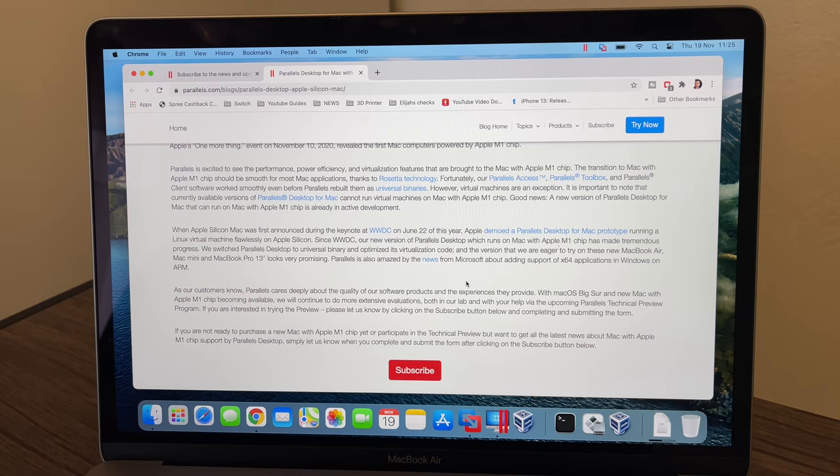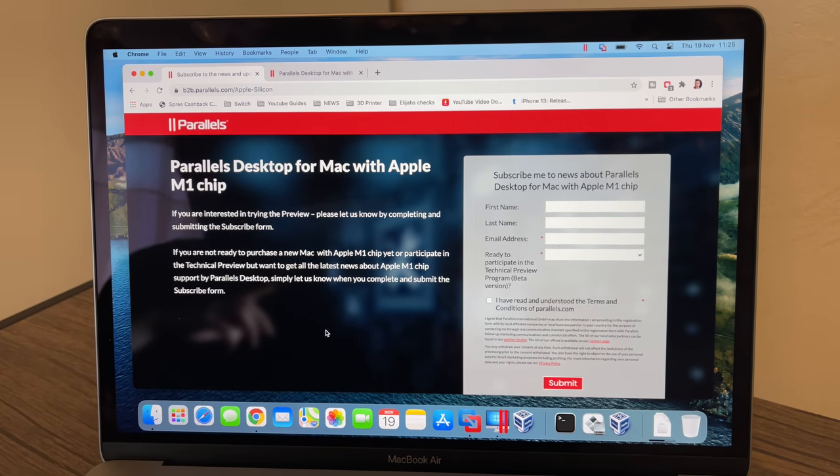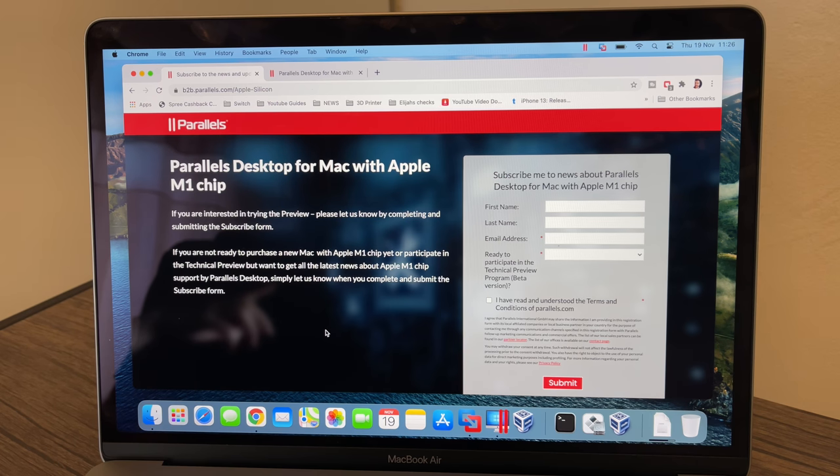It is a bit disappointing. If you're buying the M1 Mac and also want to run Windows, right now at the end of November 2020 it does not work. However, the Parallels team have announced a private technical preview, and you can sign up to be an early tester. I've already signed up, and I'll be leaving a link in the description for you to sign up as well — it's totally free, no affiliate links.